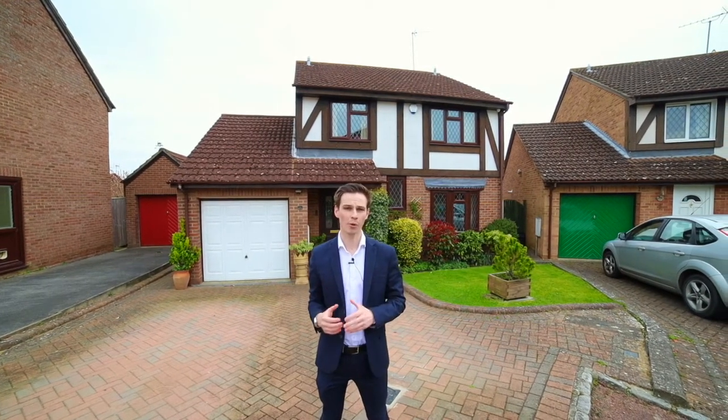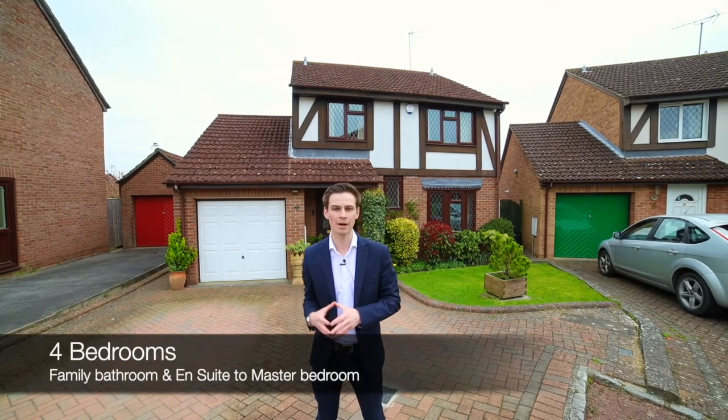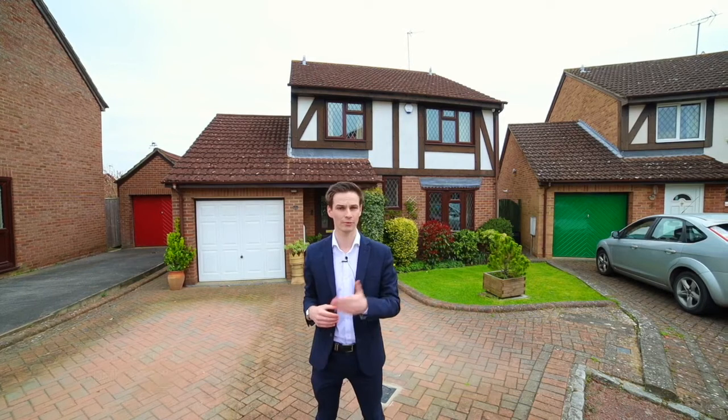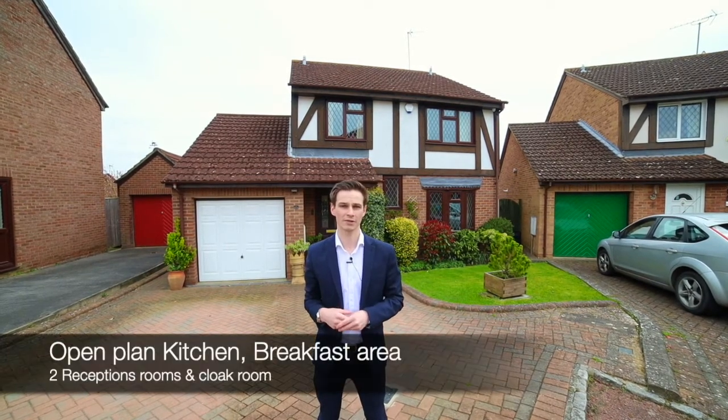This property boasts four bedrooms, one of which has an ensuite to the main bedroom, a family bathroom, and downstairs we've got a dining room, a separate living room, and also an open-plan kitchen and breakfast area to the rear.